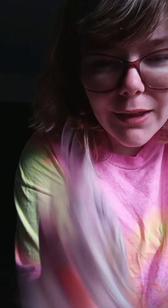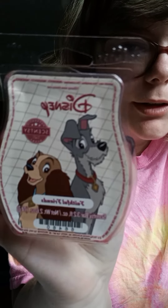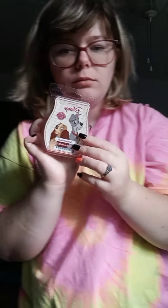The last thing we went through was the Faithful Friends Lady and the Tramp wax bar. So that was my empties — thank you for watching, bye!